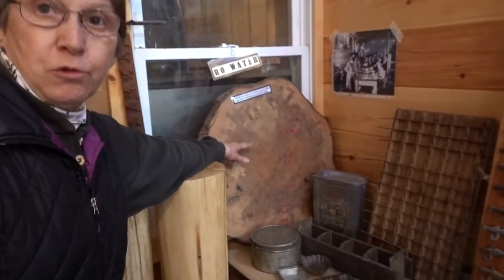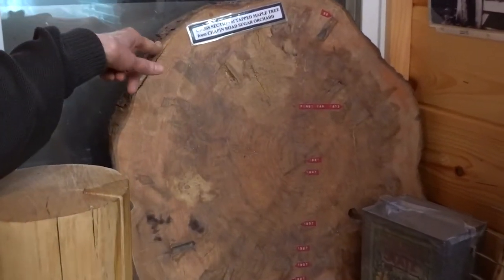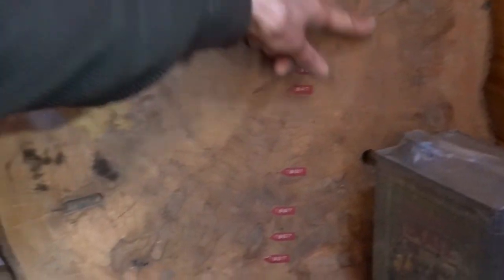When my husband was building a house across from Chapin's Sugar Orchard, he cut down a big tree. This is a picture of the maple tree slab that he had from Chapin's Sugar Woods. It shows how long ago he tapped it, and the spout marks are still in it.